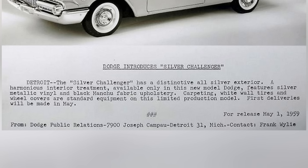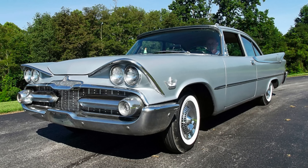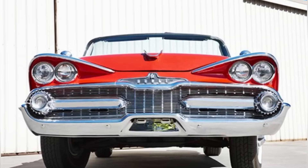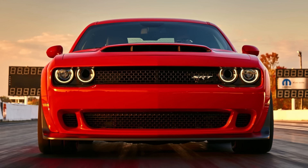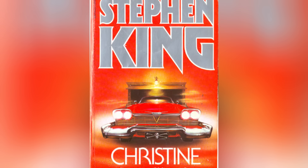A harmonious interior treatment features silver metallic vinyl and black Manchu fabric upholstery, carpeting, white wall tires, and wheel covers. It was designed as a quick and easy step up for customers who came in for the budget model. The $2,466 base price could be optioned with most powertrains, going all the way up to the dual quad 383 CI wedge, but more often came with an aging L-head inline six that dated to the 1930s. The 1959 Dodge has a facade that has been described as a fright dream in steel. Can you imagine seeing that face in your rearview mirror? The 2018 Dodge Demon looks positively saint-like by comparison. We think the movie adaptation of the Stephen King novel Christine would have been far scarier with a 1959 Dodge than a 1958 Plymouth.